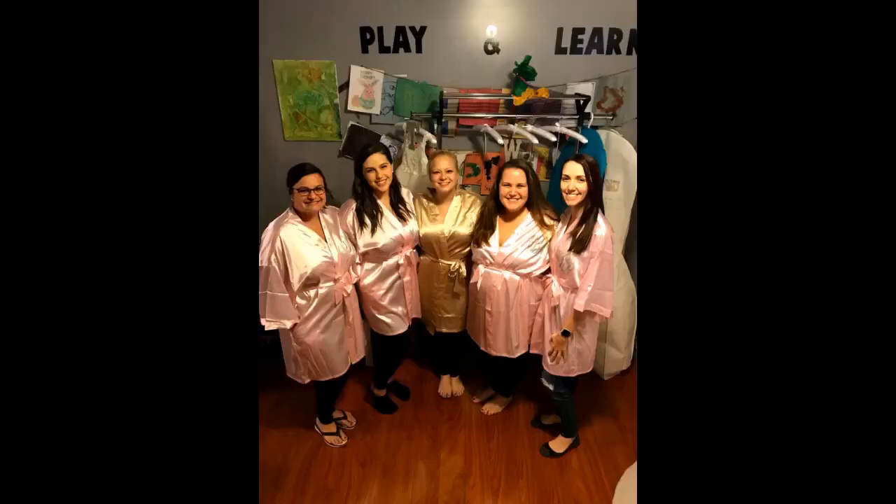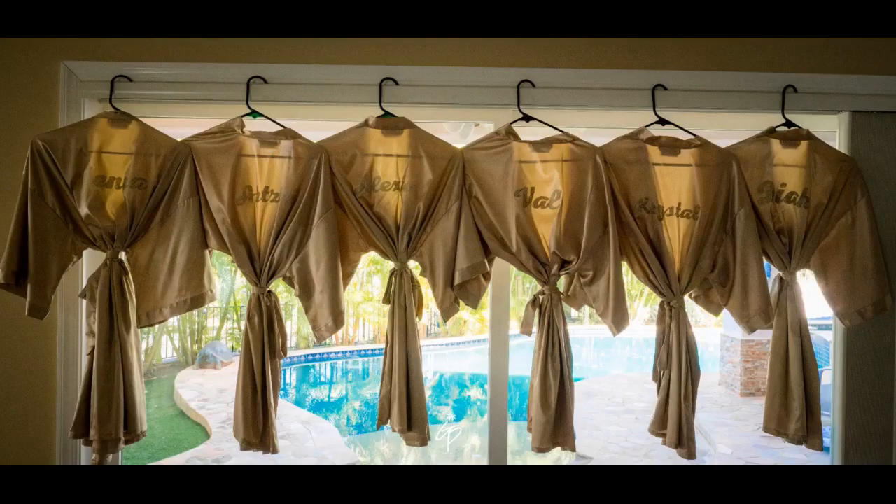Wrinkly but pretty for my bridesmaids. We ordered a bunch of these for my sister's bachelorette party. They were great and had so many sizes to fit our wide range of bodies.